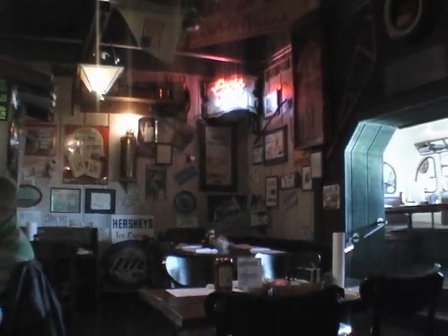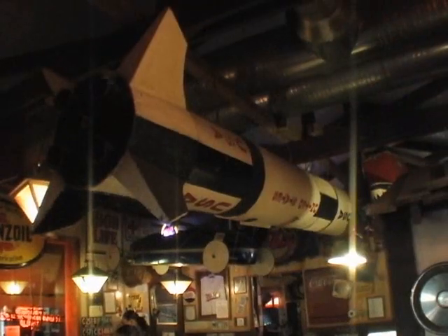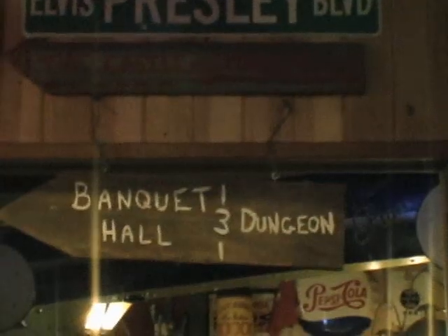A lot of chain restaurants love to plaster generic memorabilia on their walls. Looking around Mike's Place, however, you feel like everything you see has a meaning or is a little inside joke. Of course, this isn't the first place we've been to with a dining bus, but it is the first place with a dining bus and a medieval banquet hall.